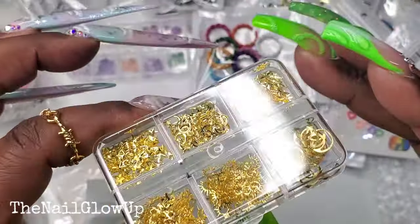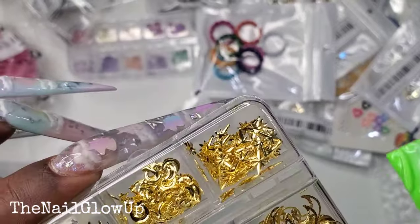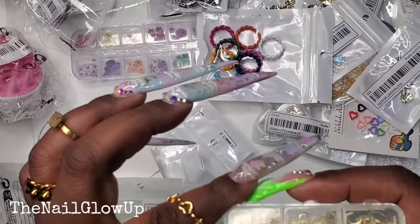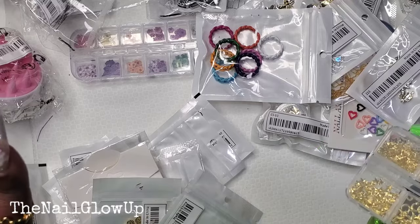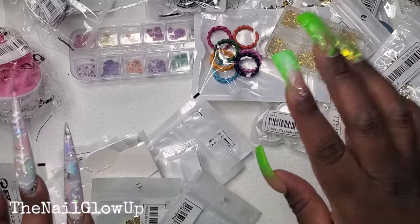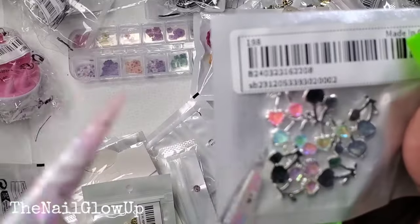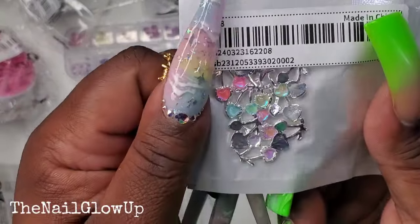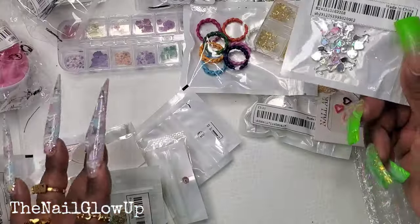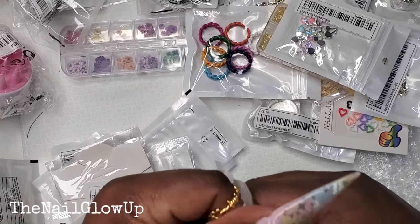I wish there were more and I wish I could have found a pack like the silver pack — I thought I put one in my cart but apparently I did not. A little sad about that. And then here are some little cherries — iridescent pastel-looking charms. They're like little cherries and those are super cute. I know I got multiples of those.